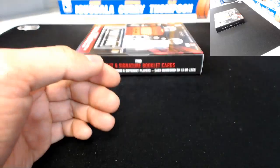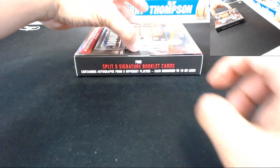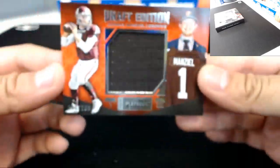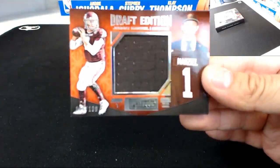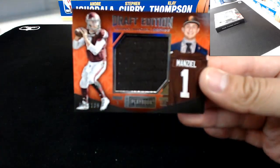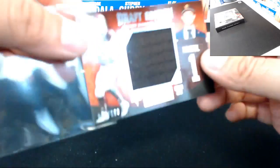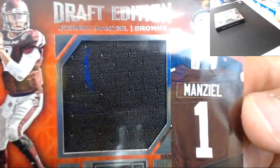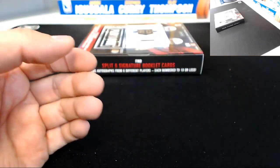Cleveland Browns getting the card here — Johnny Football, Draft Edition, 65 of 199. And your last card...